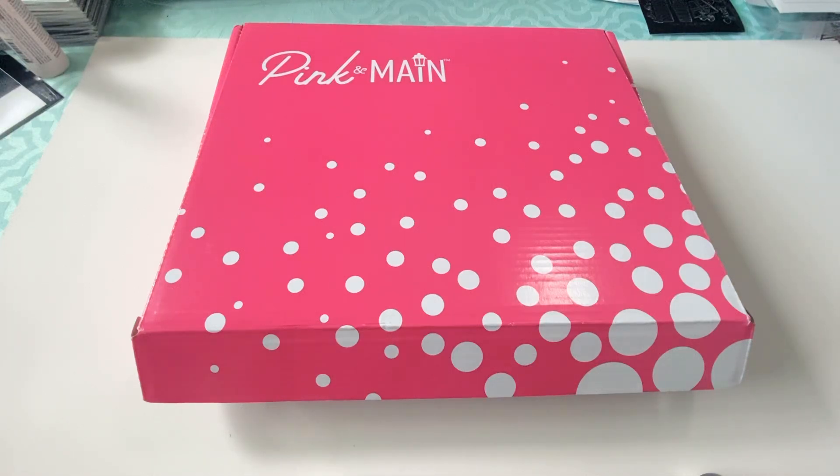Hey guys, Janet here today. So today I received my July 2024 Pink and Main card kit. This is only the second box I've gotten in the subscription because I think I started it last month in June because I liked the ocean one.